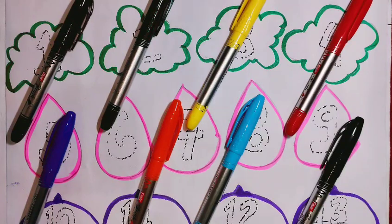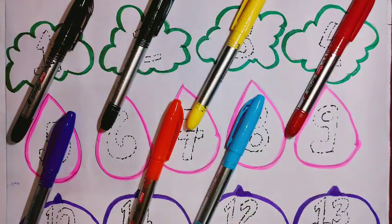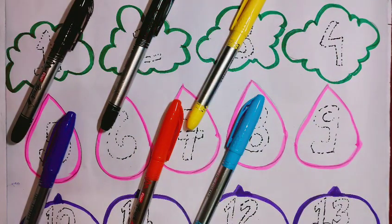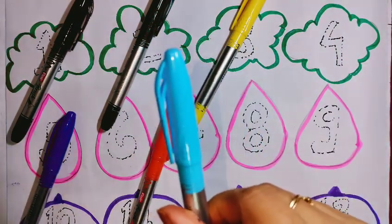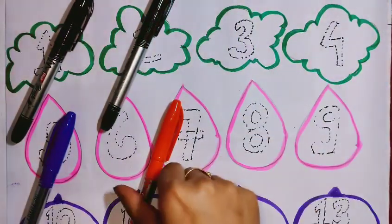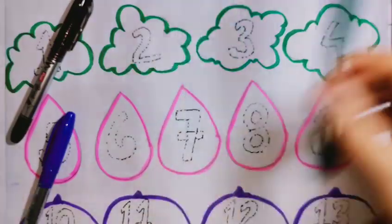Hello kids, welcome back to class with beautiful colors. Black color, red color, sky blue color, yellow color, orange color, blue color.